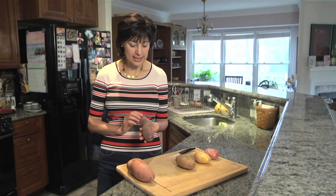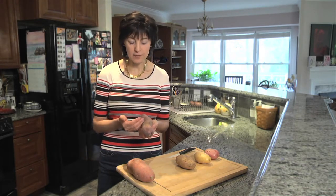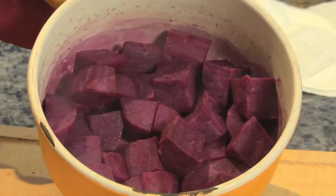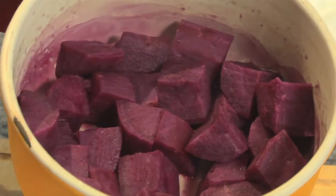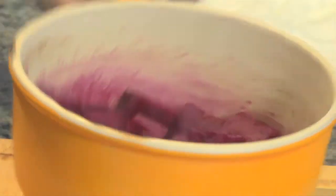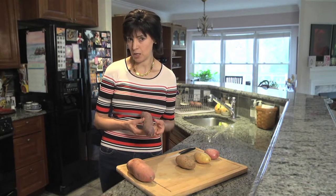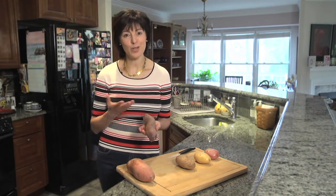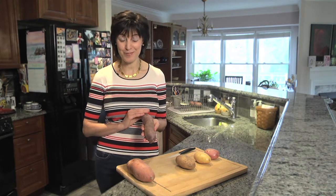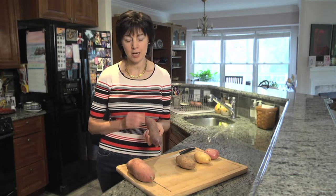It has a purplish-red hue. Its flesh is purple and when cooked it turns into a bright purple as well. It is really good for you. It's a tuber and is not related to potatoes. It does have about the same amount of starch, so don't use this because you want low carb.